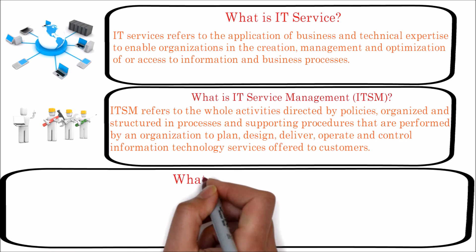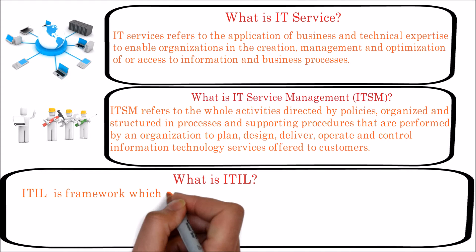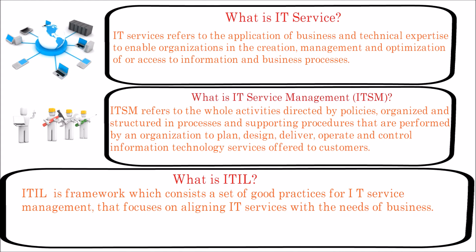Now we will see what is ITIL, which is the acronym of Information Technology Infrastructure Library. ITIL is a framework which consists of a set of good practices for IT service management that focuses on aligning IT services with the needs of business. ITIL contains detailed process descriptions, flows, success factors, metrics and implementation guidance that organizations can adapt to work in their environment.